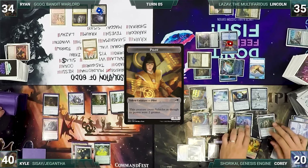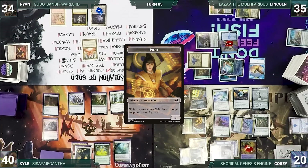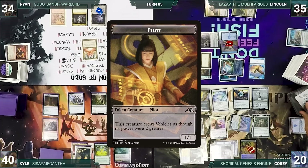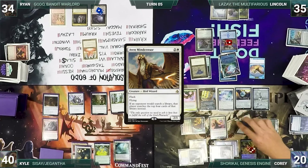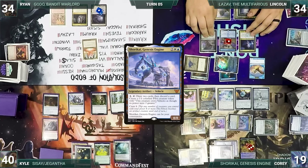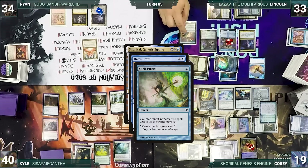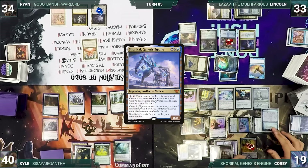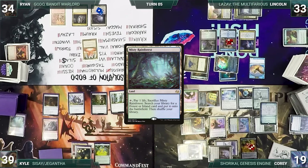Corey untaps his artifacts via Unwinding Clock through Kyle's and Ryan's turns. Kyle draws and plays Misty Rainforest, passing. At the end of Kyle's turn, Corey activates Shorkai. During Ryan's turn, Ryan draws and takes no other actions. At the end of Ryan's turn, Corey activates Shorkai again. Lincoln draws and plays Cephalid Coliseum, then passes. At the end of Lincoln's turn, Corey flashes in Aven Mindcensor and activates Shorkai. In response, Lincoln taps Cephalid Coliseum to flash in Notion Thief. With Shorkai's trigger still on the stack, Corey taps City of Brass to flash in Dress Down. Ledger Shredder triggers; Lincoln casts Spell Pierce targeting Dress Down — Shredder triggers again and Lincoln connives. Corey pays 2, Dress Down resolves, and then Corey draws. Shorkai's ability then resolves — Corey draws 2, discards 1, and creates a pilot. Still in the end step, with Opposition Agent temporarily shut off, Kyle cracks Misty Rainforest and fetches a Volcanic Island.